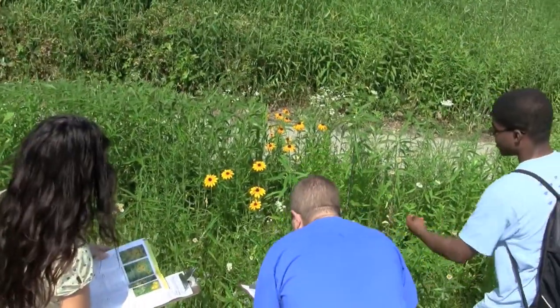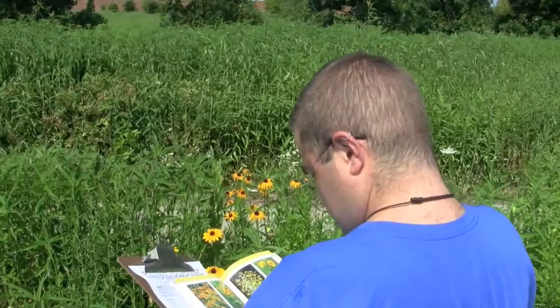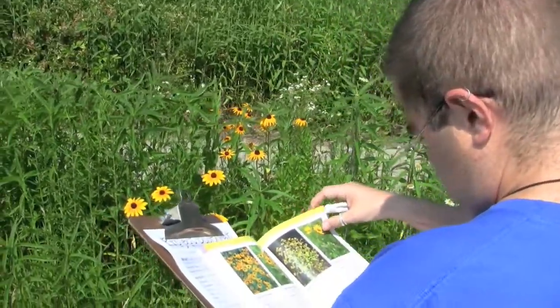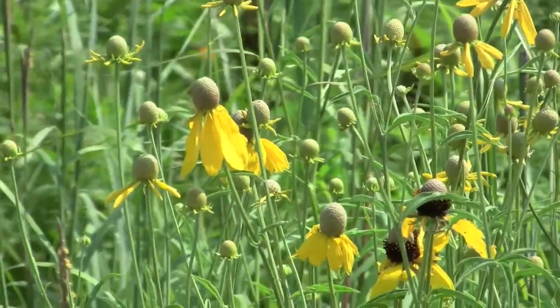All you have to do is go outside, take a look at what the plant life around you is doing, make a note of what life cycle stage it's in, and come back and put that into the Bud Burst database.